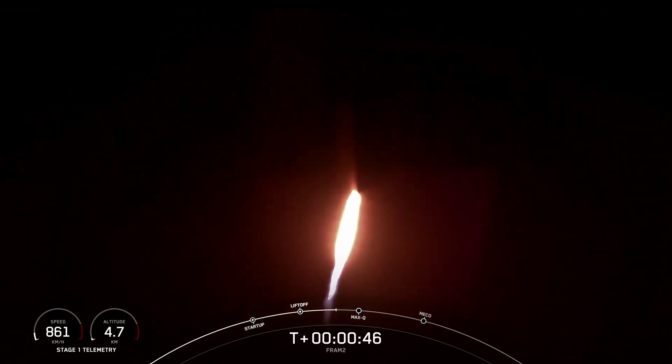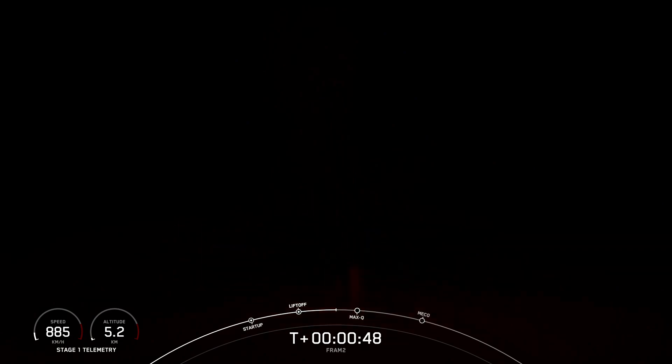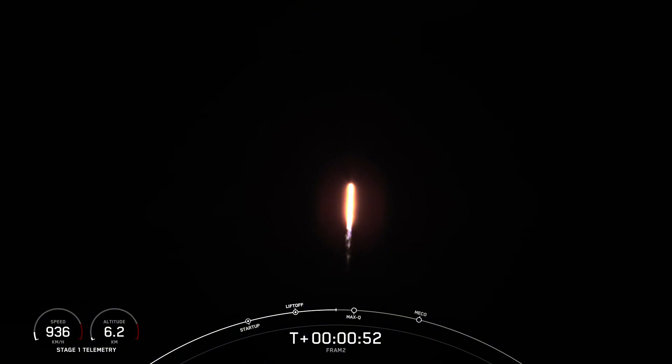We are throttling down the engines on the first stage. Telemetry nominal on the first stage vehicle. Stage 1 throttle down. It's perfect timing with these callouts. We throttled down the engines for Max-Q, and there's Max-Q — the maximum dynamic pressure that the vehicle sees.